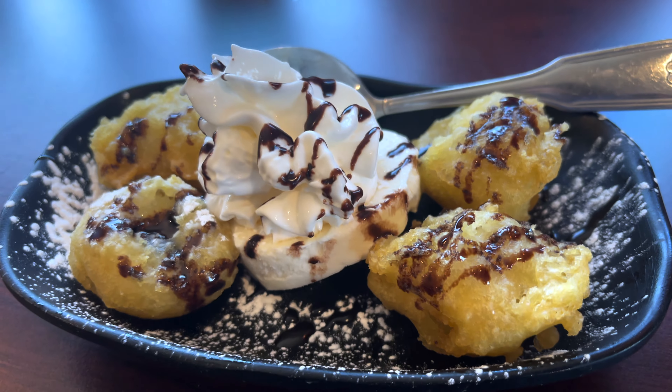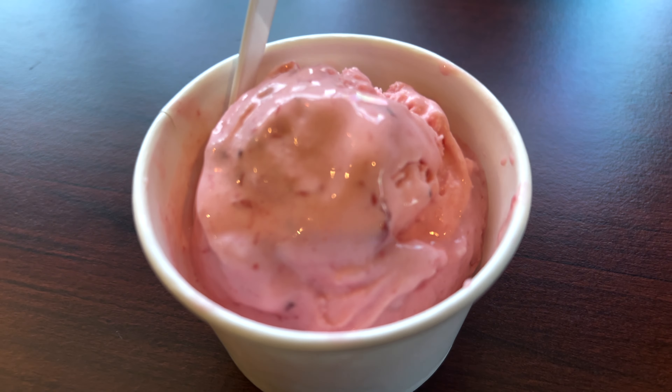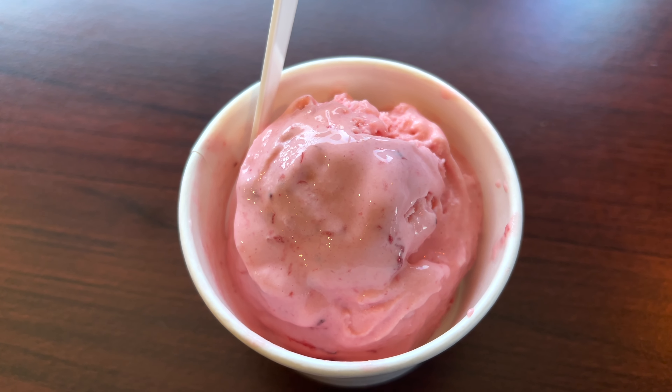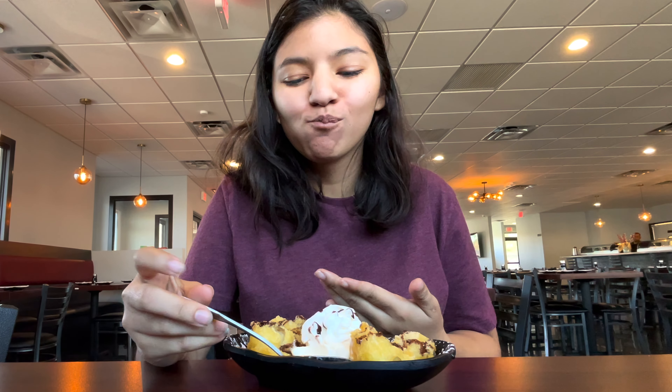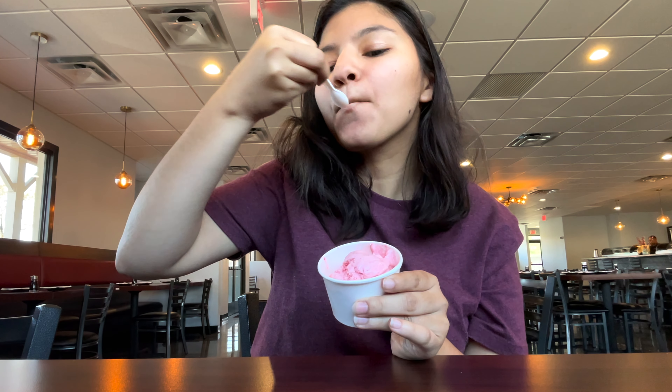After that we got some dessert. We ordered the fried banana, and I ordered strawberry ice cream because I'm very plain jane, but I wanted to try the fried banana for you guys. Let's just say I was not expecting it to be as hot as it was — it's like when you put hot food in your mouth and it's too late to return, you just have to deal with it. But it was really good, and the strawberry ice cream was a banger as well.